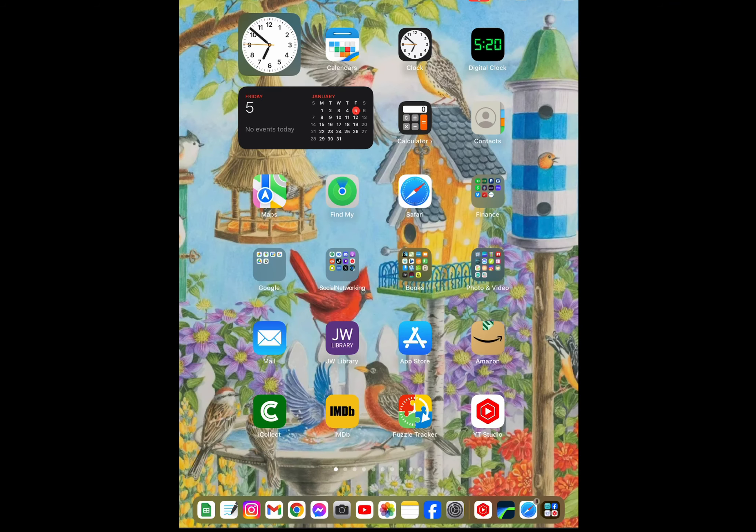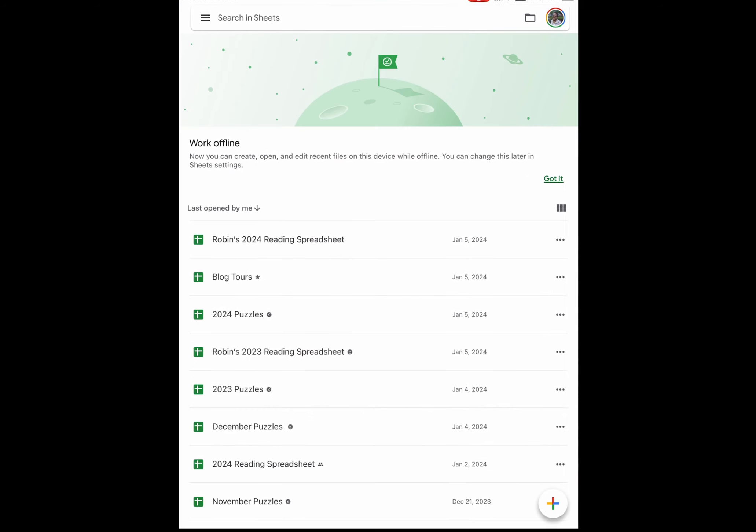Hi and welcome back to my channel. I thought I would bring up my 2024 reading spreadsheet. I use Google Sheets — you can use this spreadsheet in Microsoft Excel or Google Sheets. It's called Robin's 2024 Reading Spreadsheet, and once I brought it over to my iPad I simply renamed it so that I could edit it.